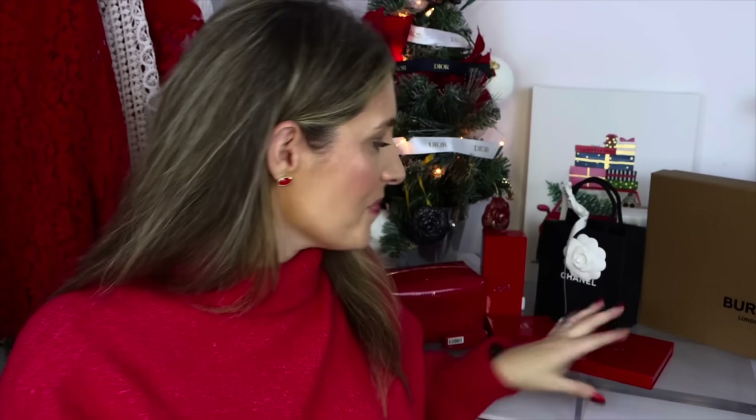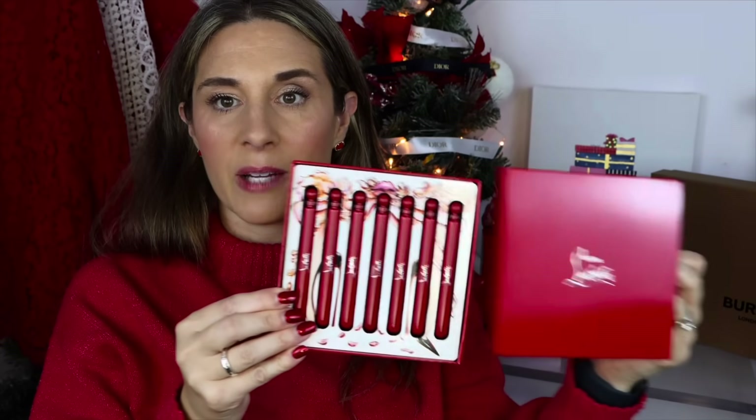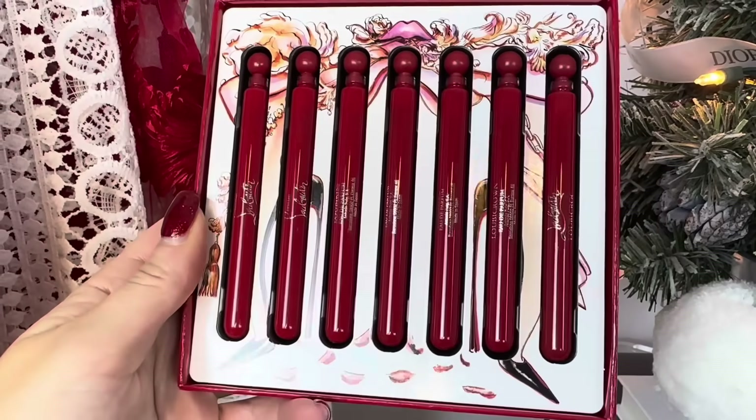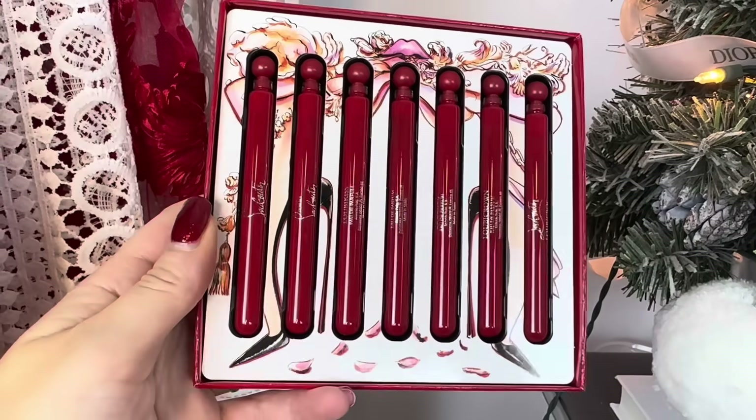Moving on to beauty — I picked up a few things from Christian Louboutin. Their gift with purchase gets me every time; if you spent $300 on the website you got a free gift, and I was able to get it having spent just over $200, which was great. I've always wanted to try the Christian Louboutin fragrances but wasn't sure which one to get, so I picked up the Luby World Scent Library — a cute little discovery collection.